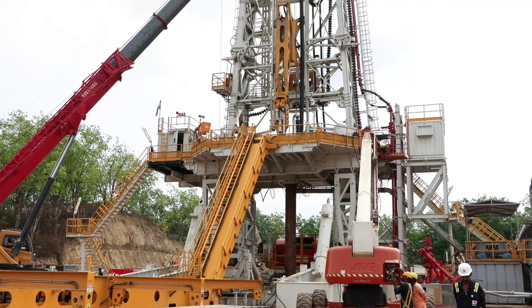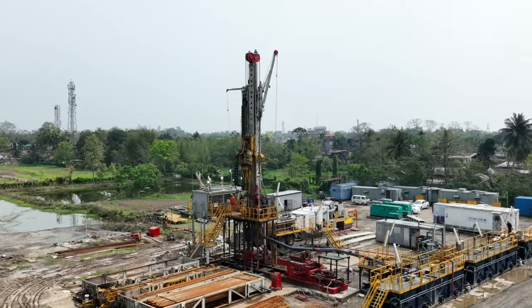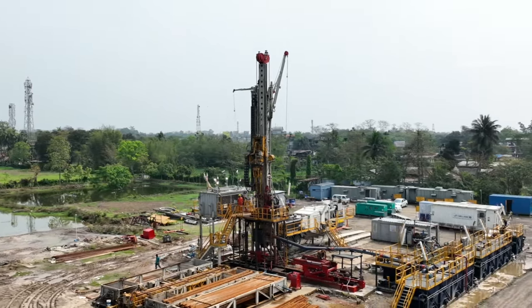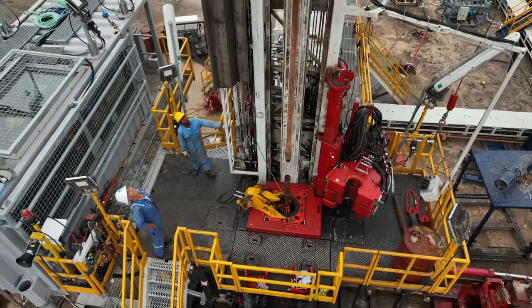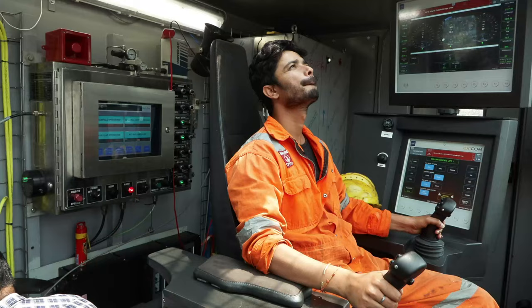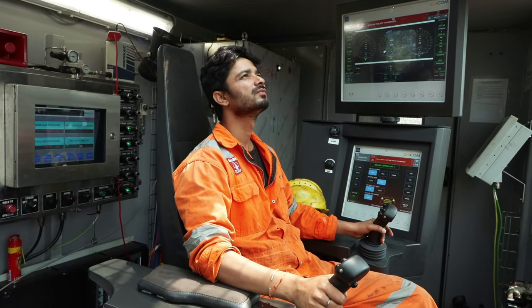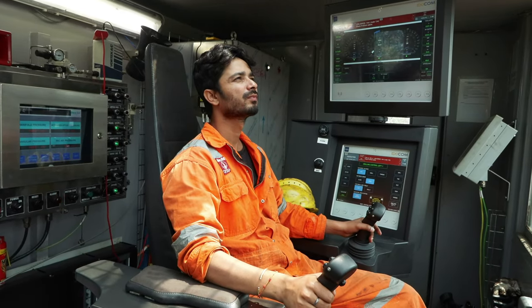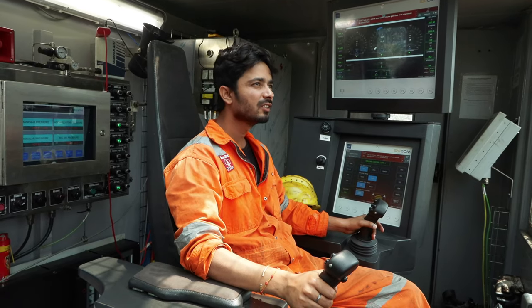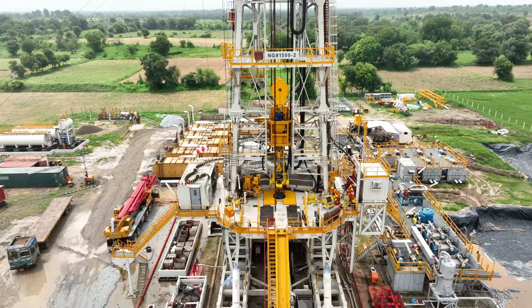The state-of-the-art rigs, including land drilling and workover rigs, are designed for operation under high pressure and high temperature conditions, with the capacity to drill depths of up to 6000 meters. They also feature full automation for enhanced safety and reduced downtime, which is a game changer for the industry.